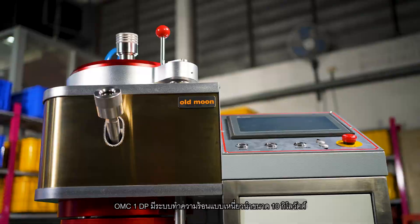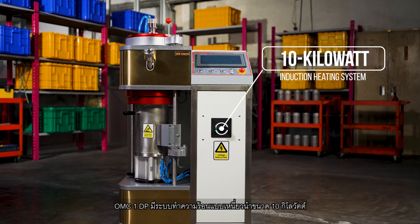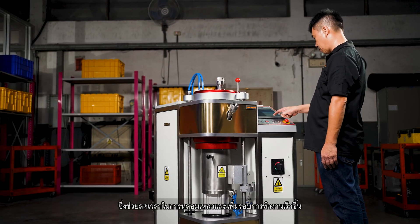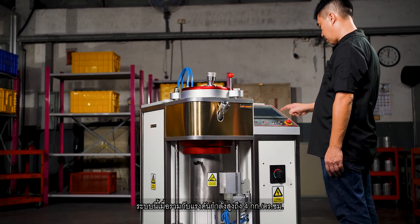The OMC-1-DP features a 10kW induction heating system that allows the machine to reach a maximum temperature of 1500 degrees Celsius, significantly reducing melting time and boosting your production output.